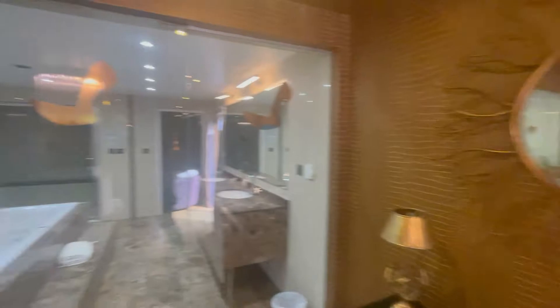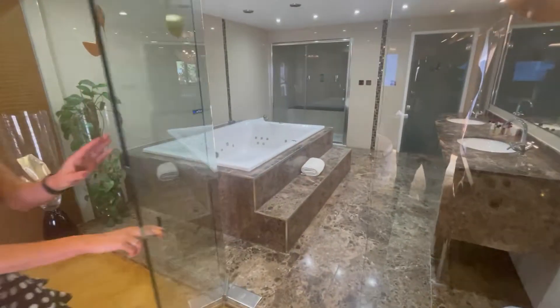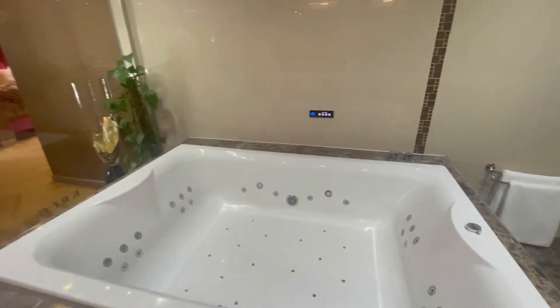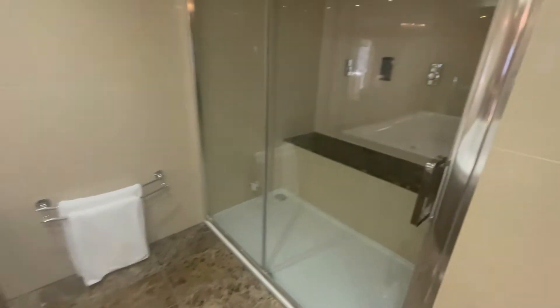Some nice decor, and then this is the best part — the lady called this the spa room. You've got a jacuzzi bath. She taught us how to use it because otherwise we'd probably break it. Our towels and shower.